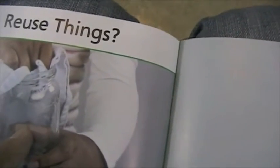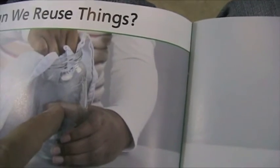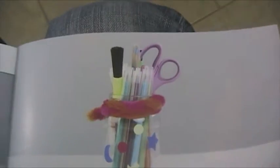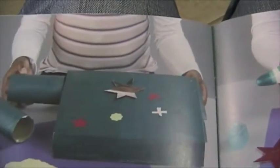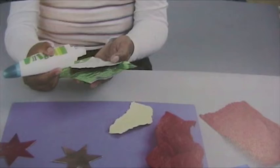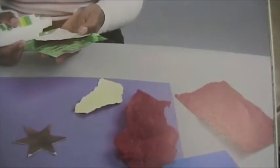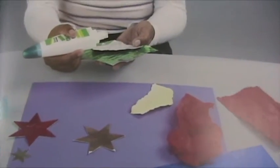If we just threw this in the garbage or threw it somewhere on the beach, then it would become garbage instead of being used to make a new thing like this. So when we reuse boxes, we don't waste all these boxes. Instead of throwing it in the garbage, we help the environment. When we reuse paper, we don't waste the paper. We help the environment. So if you find little scraps of paper, you can still use them and make art out of them. Don't just throw them in the garbage.